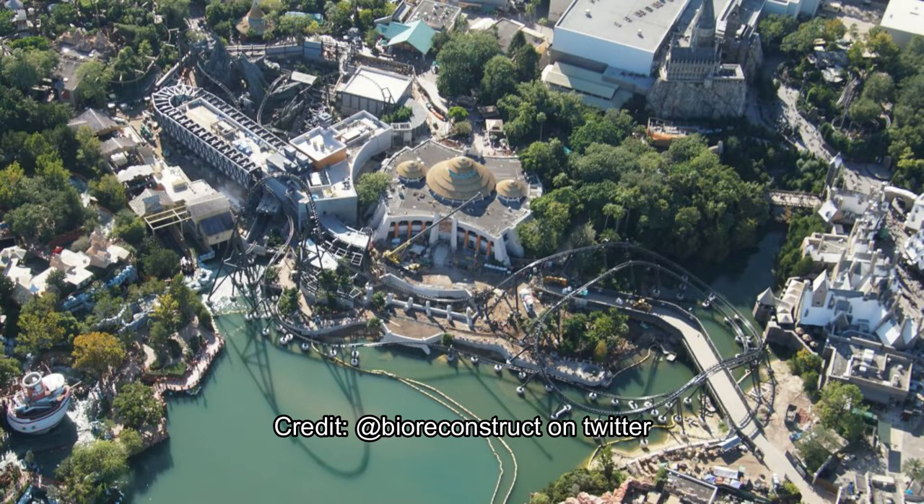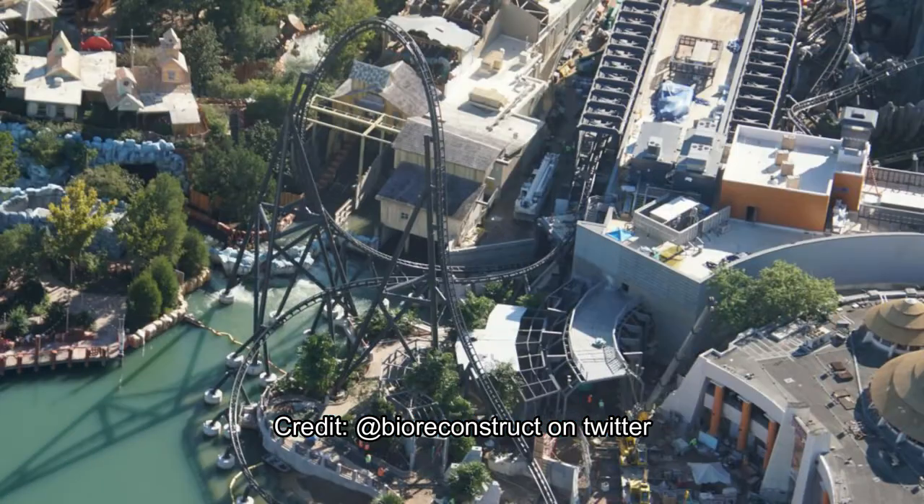Here's an overhead view of the entire project site, from the beginning all the way to the end and the 540 helix right there. And there's the Wizarding World of Harry Potter chilling right over there. That's just an overview of the attraction — we'll get into closer detail right now about the queuing area and the guest viewing area by the lake.